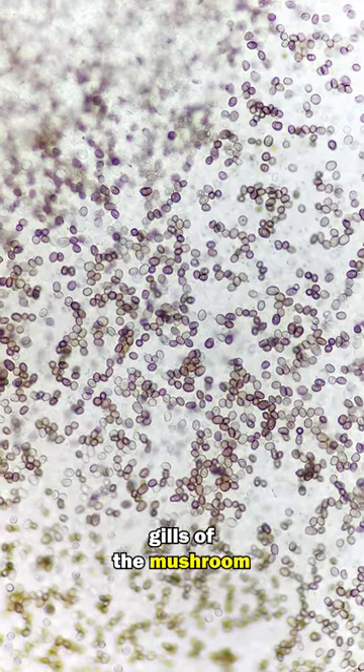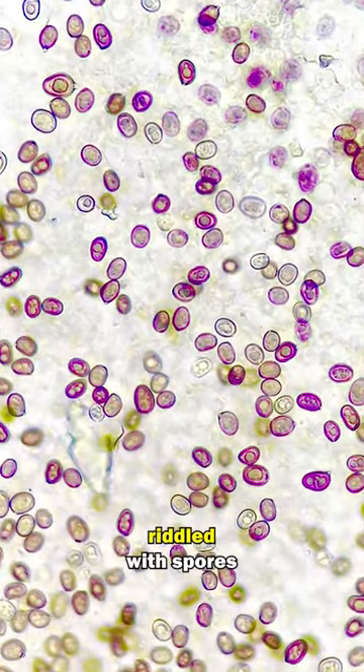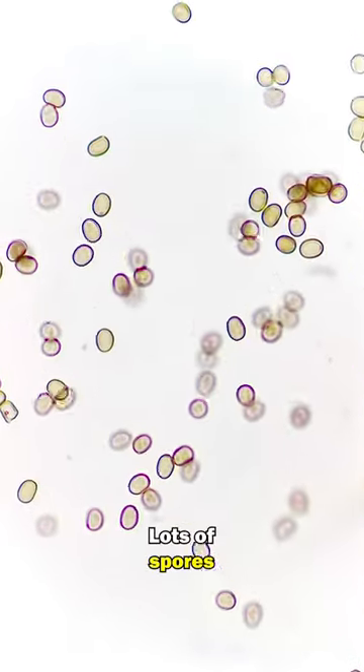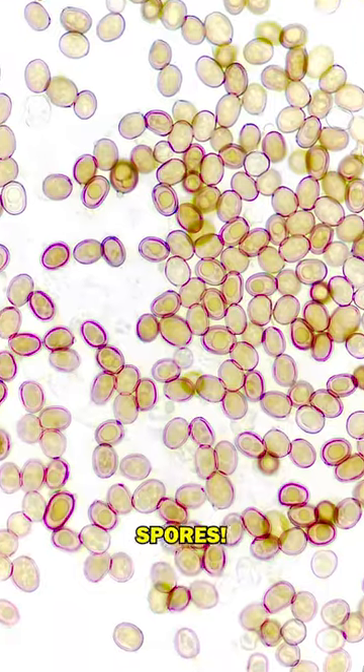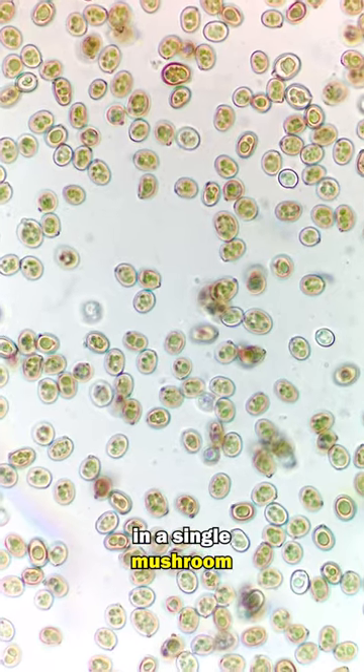Taking now a look at the gills of the mushroom, you can see that they are riddled with spores. Lots of spores. In fact, a single mushroom can contain up to 16 billion spores — this is double Earth's population, in a single mushroom.